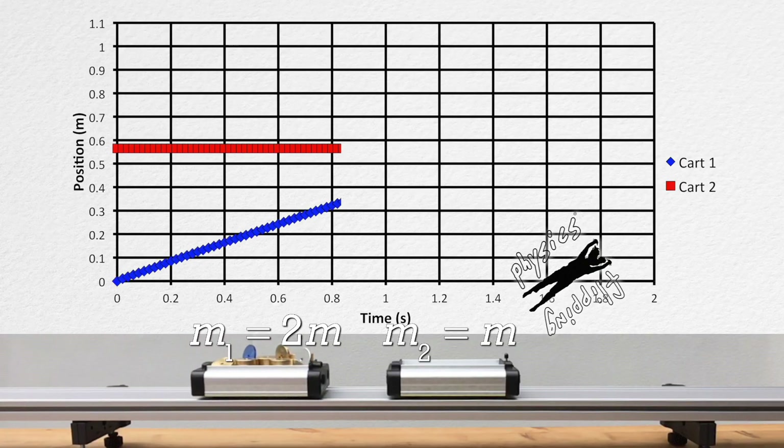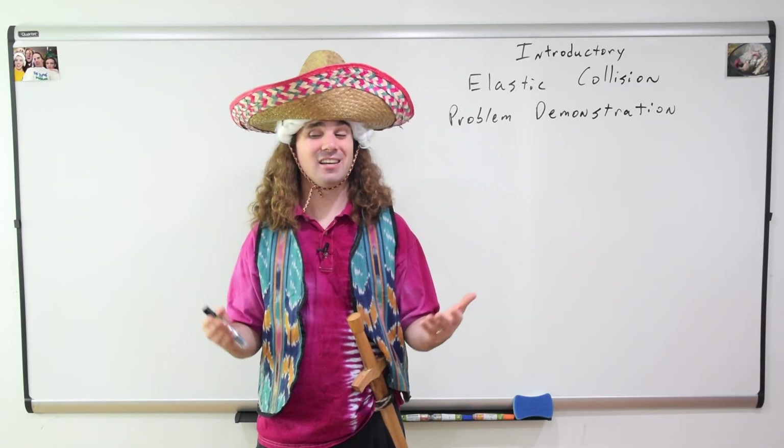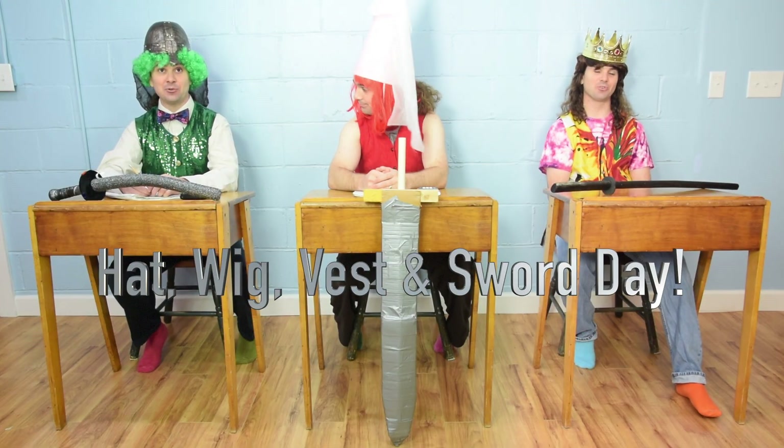Good morning. Let's do an elastic collision problem. Flippin' Physics. But first, it's hat, wig, vest, and sword day. Hat, wig, vest, and sword day.